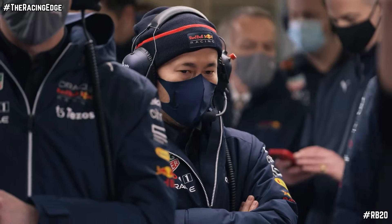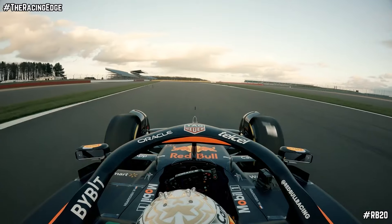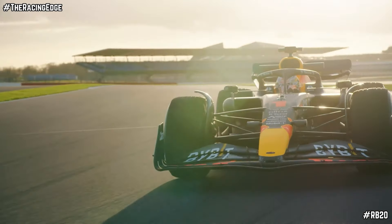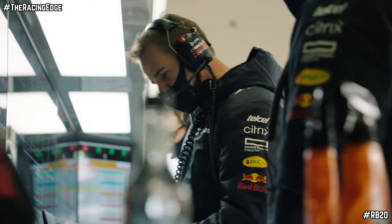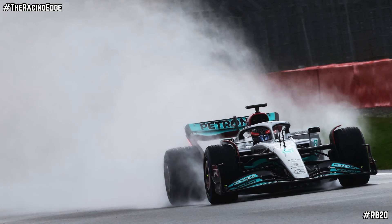What remains to be seen is what some of the other areas on the car are going to look like and what their aims will be, because we never saw the floor on the RB20 during the launch. And the nose I do not believe will be the final iteration come testing. All these things we have yet to see are going to be really interesting once they are revealed and how they interact with the rest of the vehicle. Testing is about four days away, and we don't have long to wait until we see the real RB20 in action.